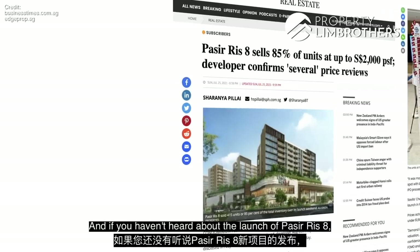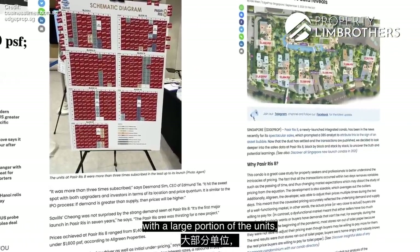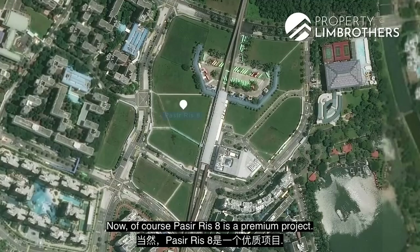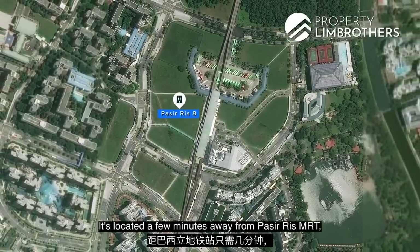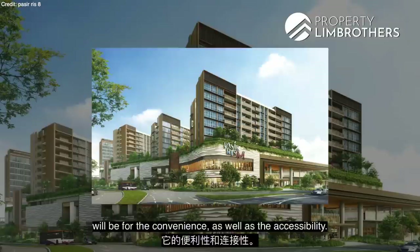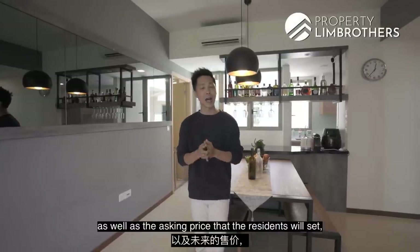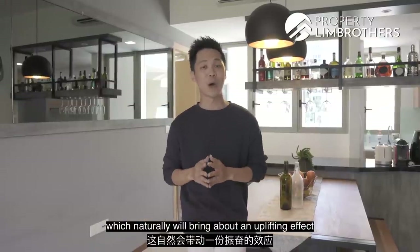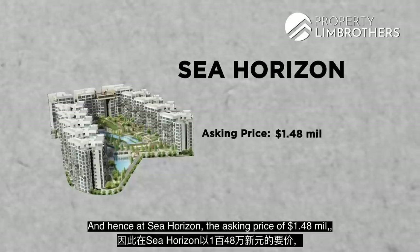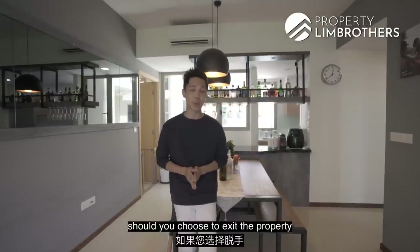If you haven't heard about the launch of Pasir Ris 8 — this project launched in July and saw some units hit the $2,000 PSF mark, with a large portion of units hitting $1,500 to $1,800 PSF. Pasir Ris 8 is a premium mixed-integrated development located just two minutes from Pasir Ris MRT and White Sands Mall. The premium buyers pay is for convenience and accessibility. With this project, it is anyone's guess what the value will be when completed five years later, which will naturally bring an uplifting effect to the real estate landscape in the whole of Pasir Ris. Hence, we see Sea Horizon at an asking price of $1.48 million, translating to a PSF of $1,100 — meaning a comfortable upside should you choose to exit the property 8 to 10 years later.